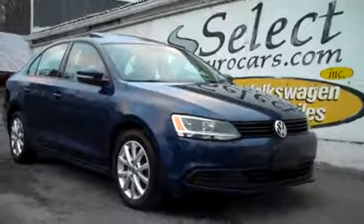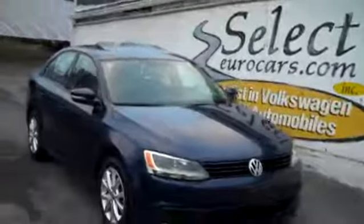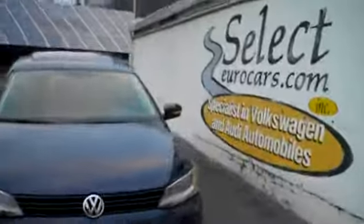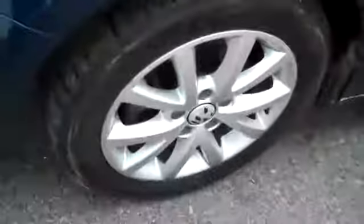2011 Volkswagen Jetta in the tough to find 5-speed, available here at Select Eurocars where we've specialized in Volkswagen and Audi for over 36 years, and we're open 7 days a week. Convenience package, sunroof — Volkswagen's advertised 'drivers wanted,' and we believe in it.